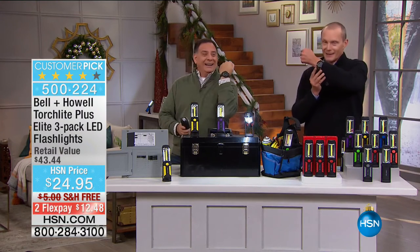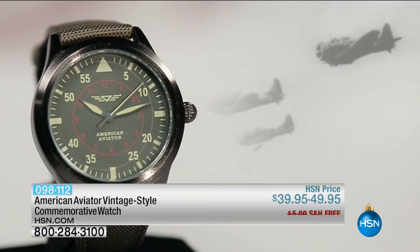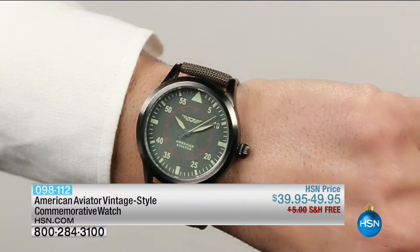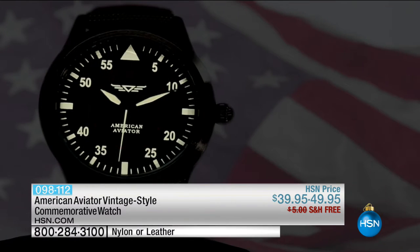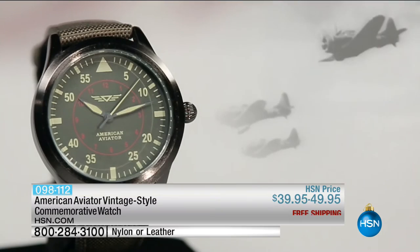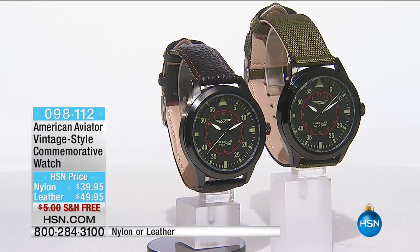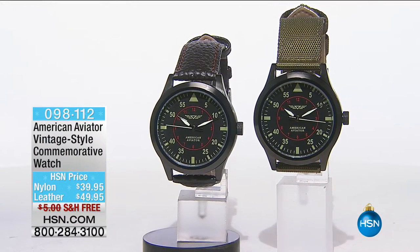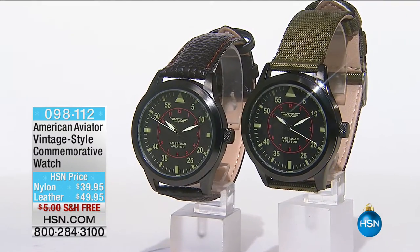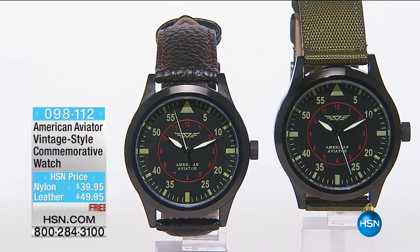Coming up in just a few moments, it's the Aviator Watch. There's a last call right now — you can stay on the phone lines and continue to order those amazing Bell & Howell torchlights. This is the first time this holiday season it's being featured: the American Aviator Vintage Style Commemorative Watch. It either comes with a nylon band or a full leather band. $39.95 for nylon, up to $49.95 for the all-leather band. Over 300 have already sold. I set this watch a year ago and it's still running with the exact time.